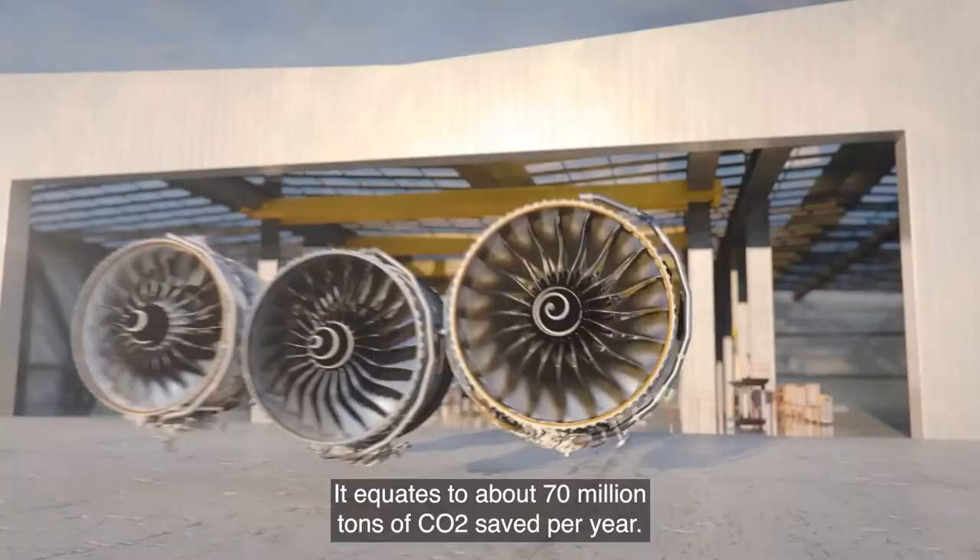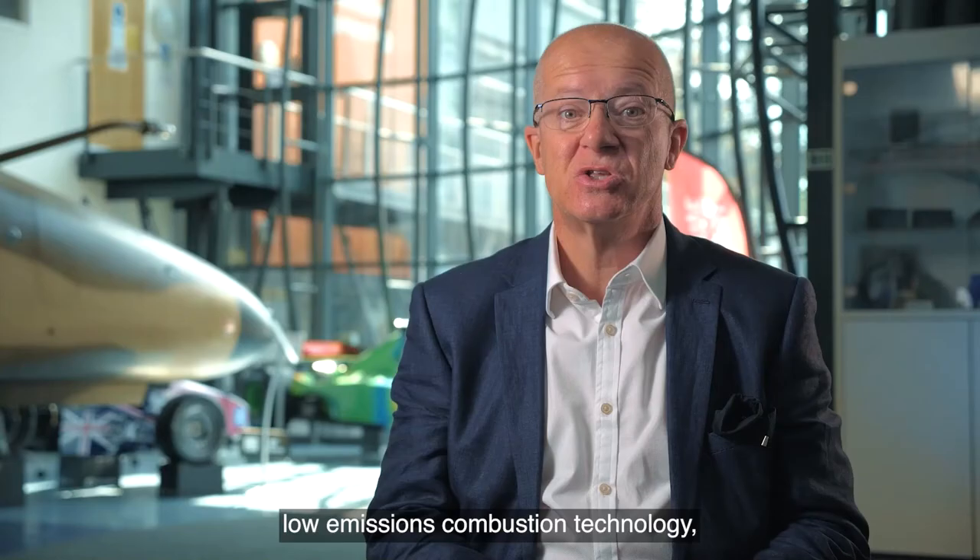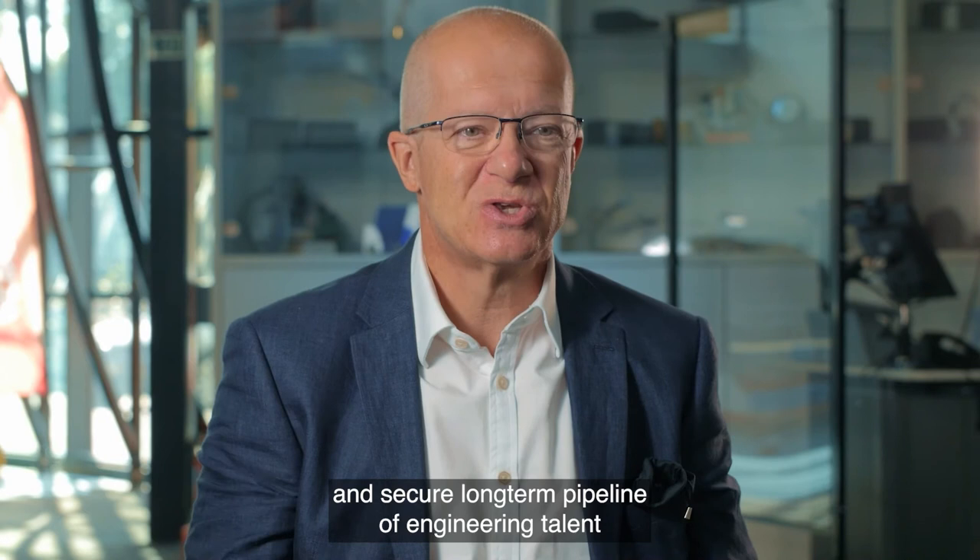ATI is investing in NCAT to deliver low emissions combustion technology, secure that technology in the UK, and secure a long-term pipeline of engineering talent for the future.